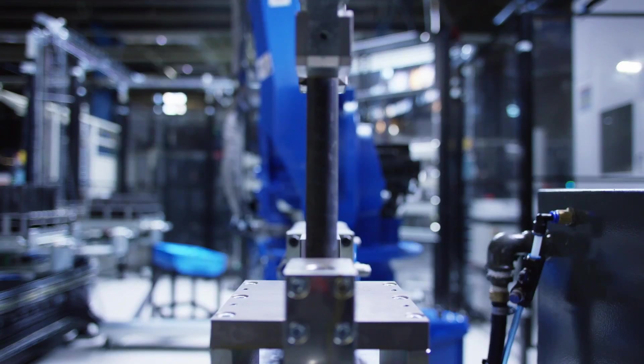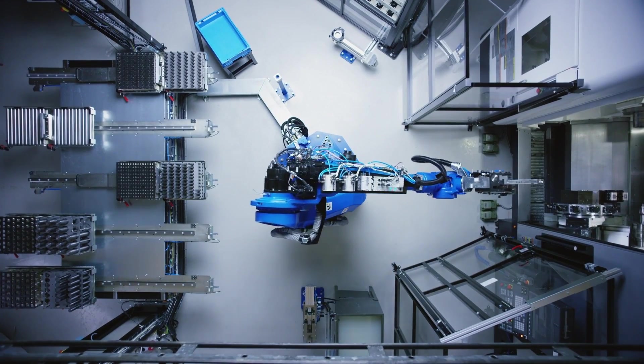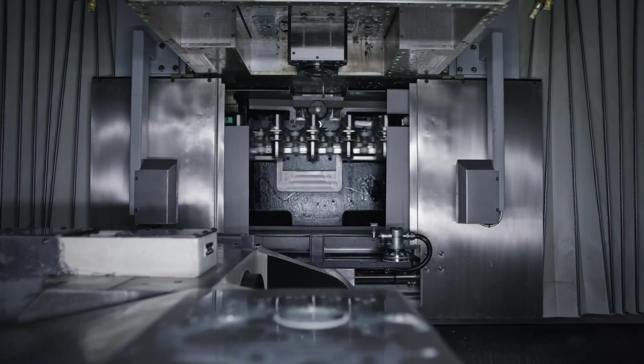Today our production environment is also highly automated. An example is the robot behind me, which serves a multi-task machine. This means that we can run an unmanned night shift, where the robot will handle everything by itself.